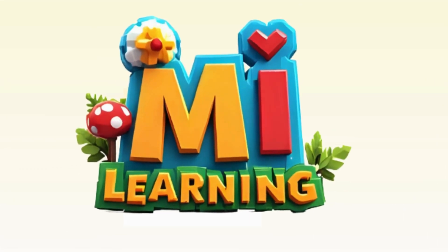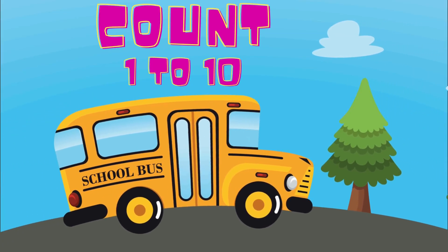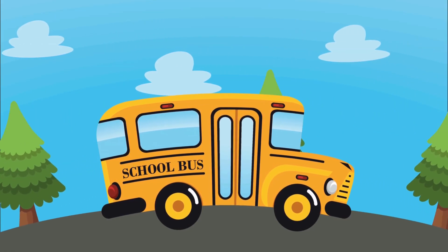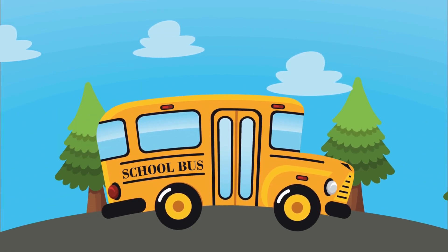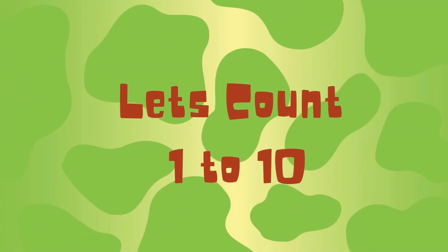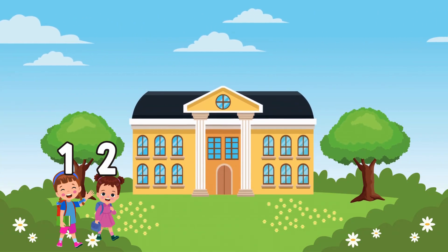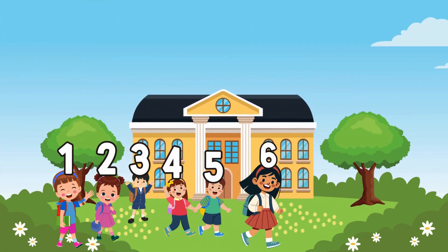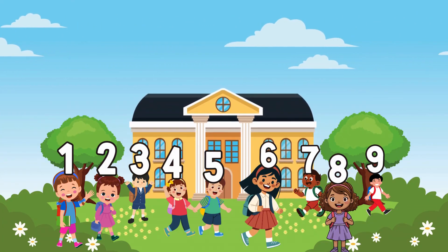And I'm learning! Let's count the students who came to school. 1, 2, 3, 4, 5, 6, 7, 8, 9, 10.